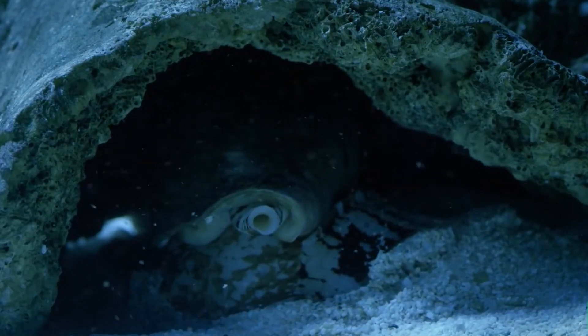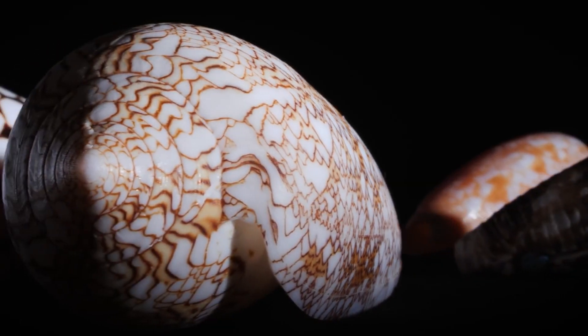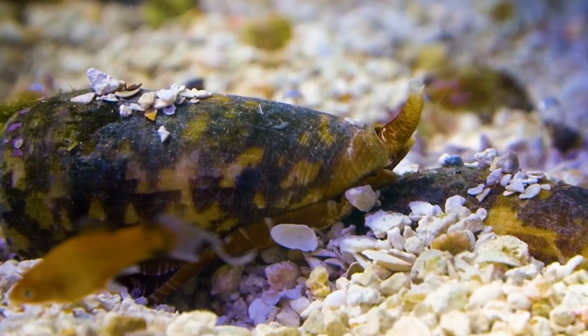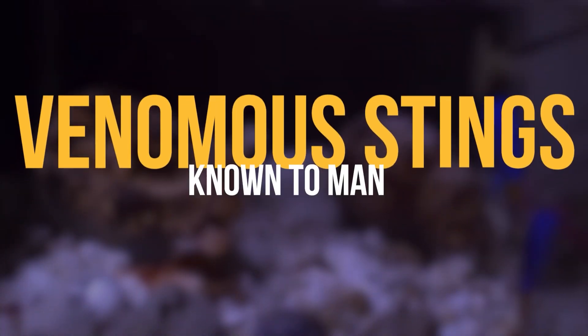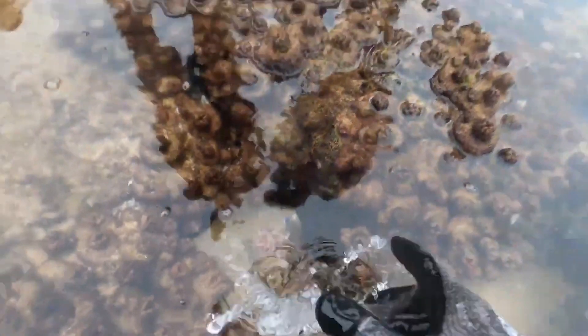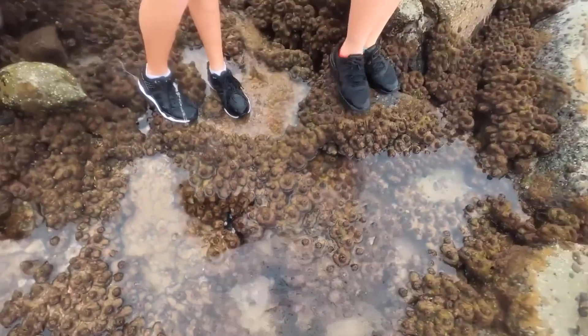At first glance, you might get fooled by their beautifully patterned cone-shaped shells. But these seemingly harmless creatures are anything but ordinary, for they can deliver one of the most venomous stings known to man, which can be fatal even for humans in some cases.